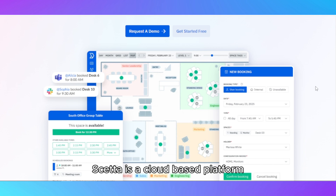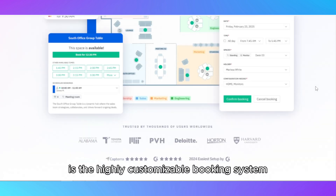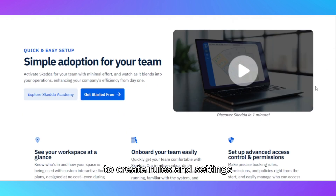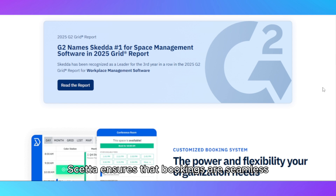SCEDA is a cloud-based platform offering intuitive scheduling and resource management tools. Its standout feature is the highly customizable booking system, which allows businesses and organizations to create rules and settings tailored to their specific needs. Whether you're managing office spaces, conference rooms, or recreational facilities, SCEDA ensures that bookings are seamless, transparent, and efficient.